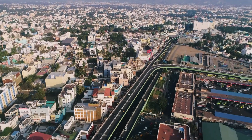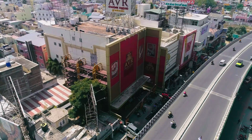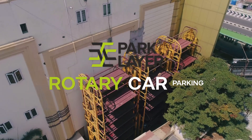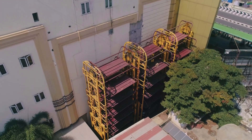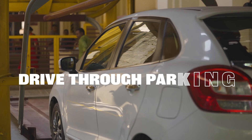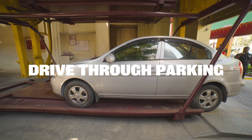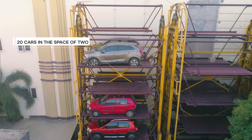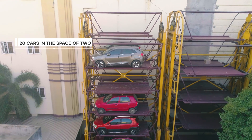Experience hassle-free parking in the heart of urban spaces with our revolutionary solution, rotary parking. Maximizing efficiency and convenience, our technology seamlessly integrates to create a continuous parking system with a drive-through technology.